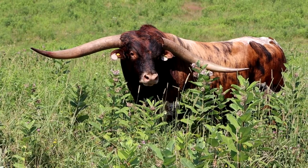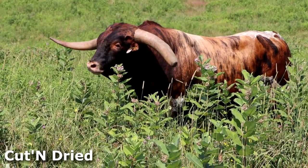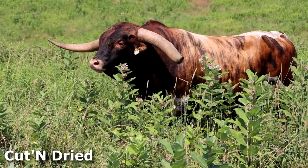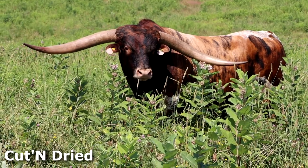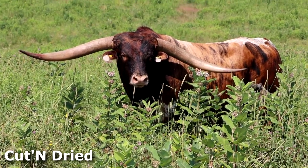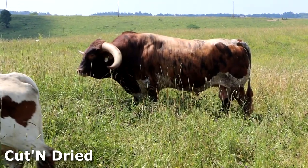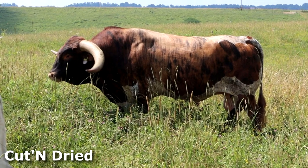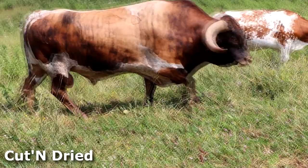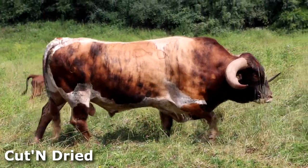He is watching his cows. He wants to be the perfect gentleman — always the best. Most will never see him walk the pasture. We hope this short film will give a personal feel for who Cut and Dried is.